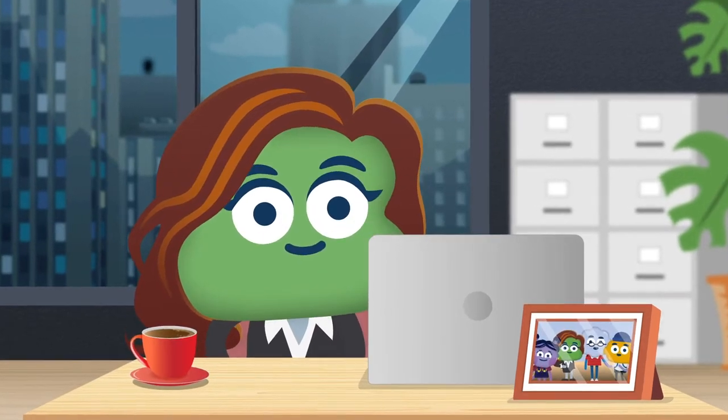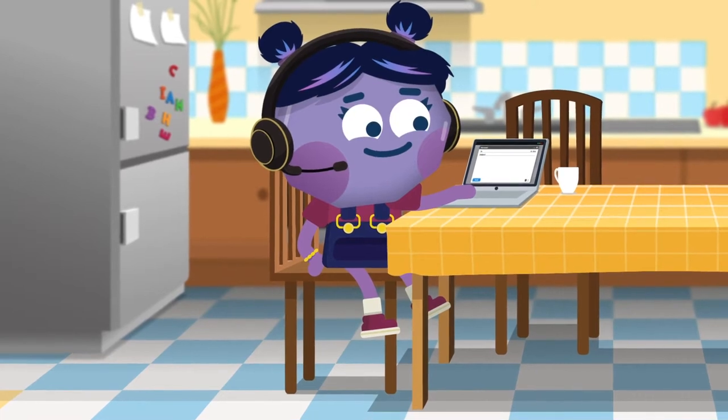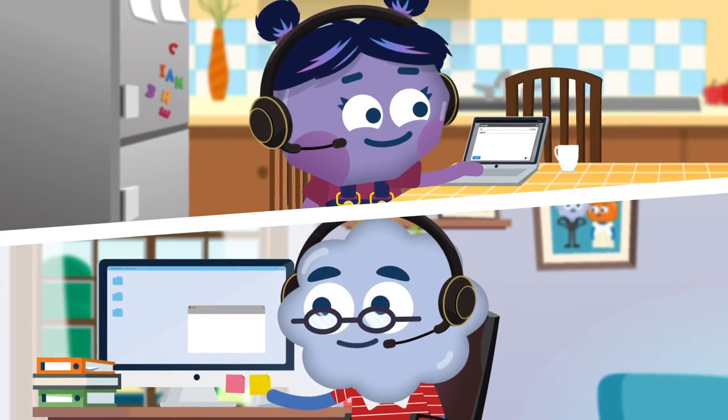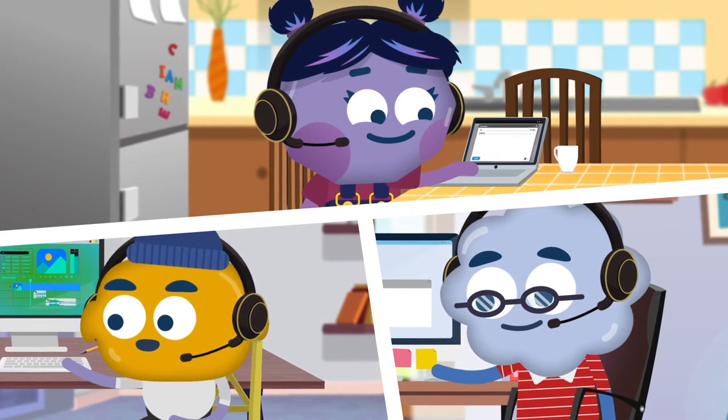It's the start of another busy day. Your team is logged on, helping customers, and generally being superstars. You've noticed that since they've been working remotely, some team members have actually become more productive, and cutting out additional stresses like commuting seems to be improving their well-being.